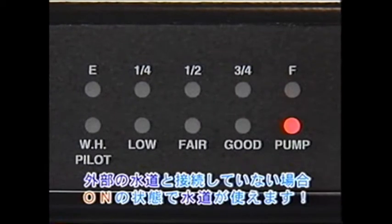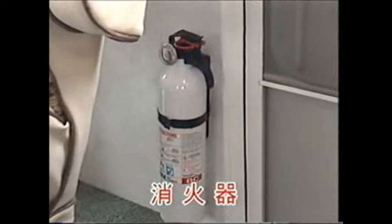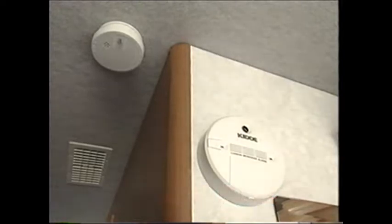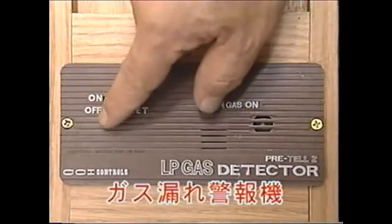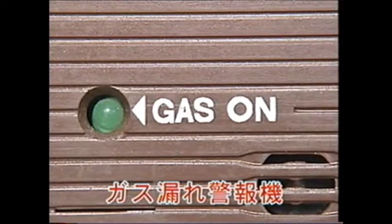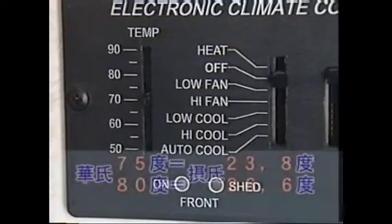ウォーターポンプのスイッチをオンにすることで、外部の水道に接続されていない場合に、車内のタンクから水道やトイレに水が供給されます。万が一に備え、消火器、火災報知機、ガス漏れ警報器などの安全装備がされています。リビングまたはベッドルームの壁に、エアコンの温度調節パネルがあります。詳しい使い方は現地係員にお気軽にお尋ねください。